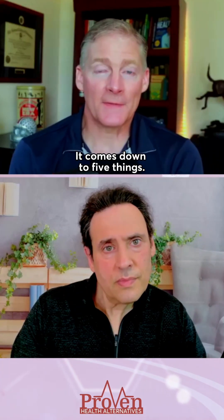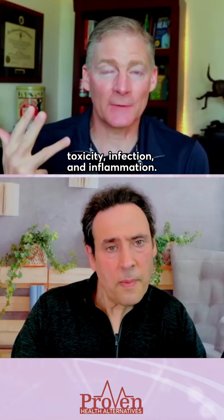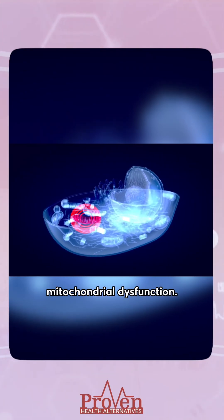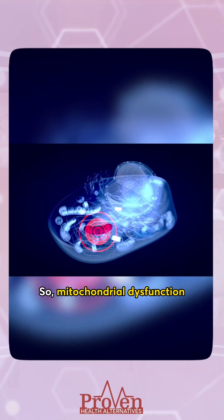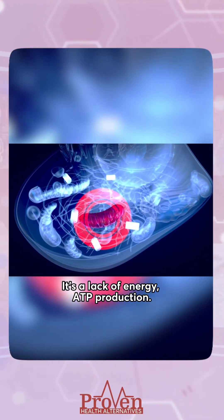It comes down to five things — they're just super important. We've got malnutrition, toxicity, infection and inflammation, and those lead to mitochondrial dysfunction. Mitochondrial dysfunction is the basis of all chronic illness — it's a lack of energy, specifically ATP production.